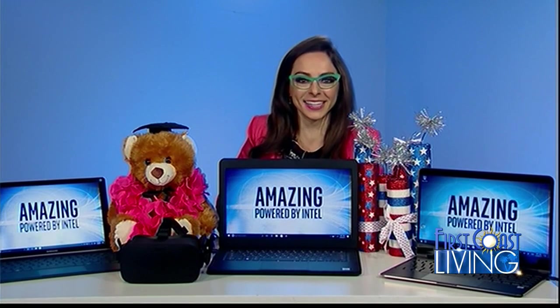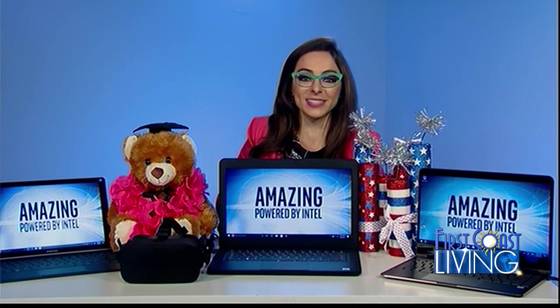We went through a lot of great stuff, and I'm sure people at home are taking notes trying to figure out what to get for the grad or for dad. You can head on over to intel.com to check out these three gadgets and a lot more. Thanks Katie, appreciate the expertise.